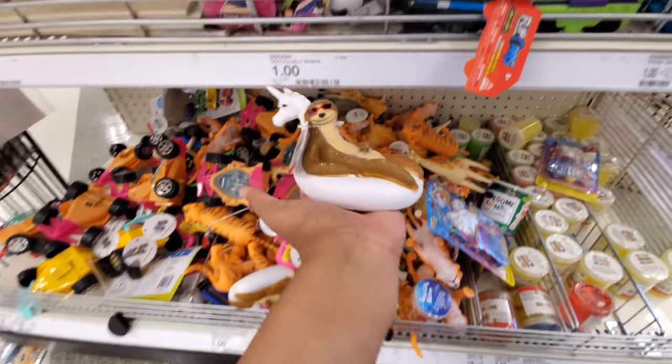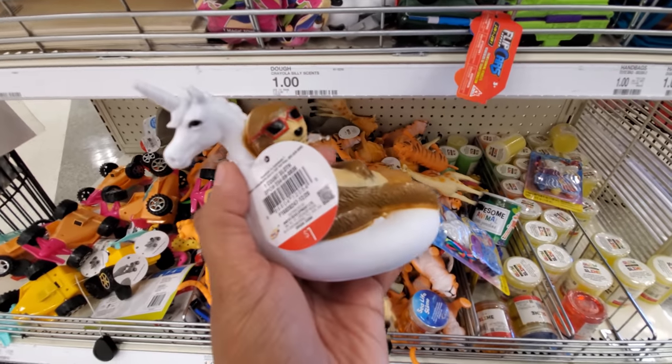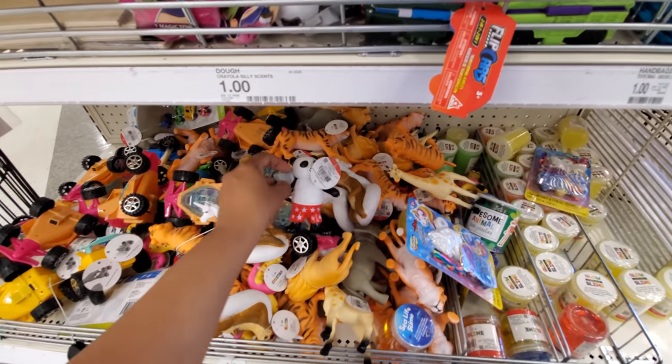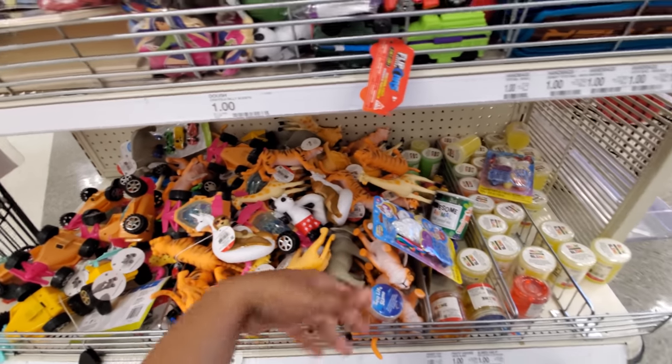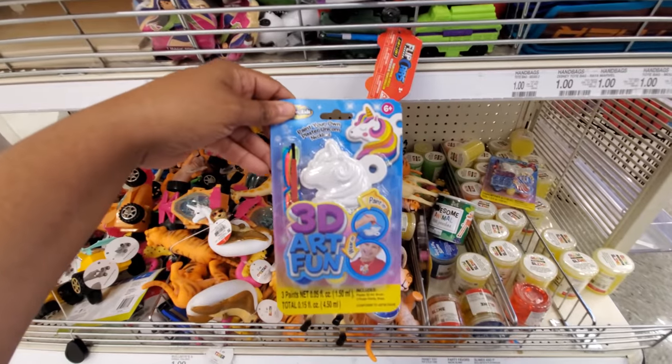These are a dollar — oh my gosh, look at that! It's like a sloth, haha. And they have this panda one with a radio. I feel like this would be a good idea for a daycare. 3D art fun.